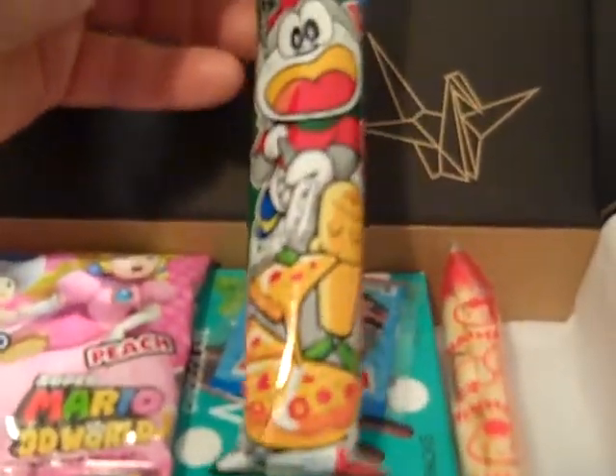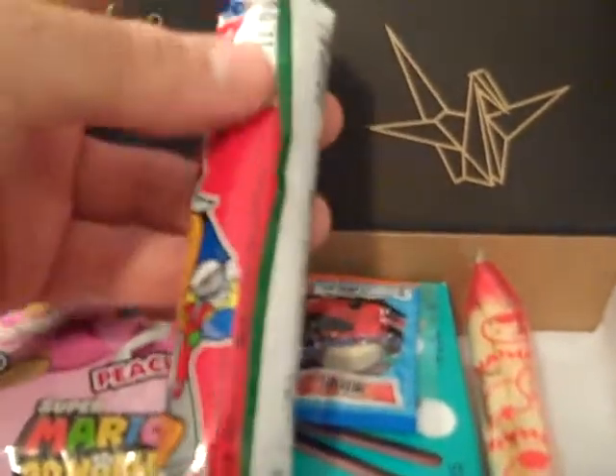The first one is the Pizza Umaibo Puffed Pizza Corn Snack, and that's this one right here. I've seen them before. It's basically like a cylinder shape.